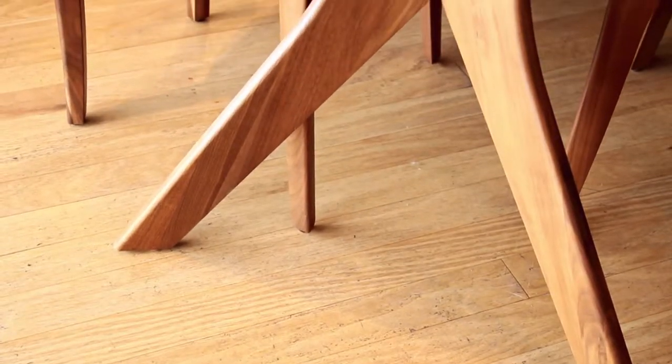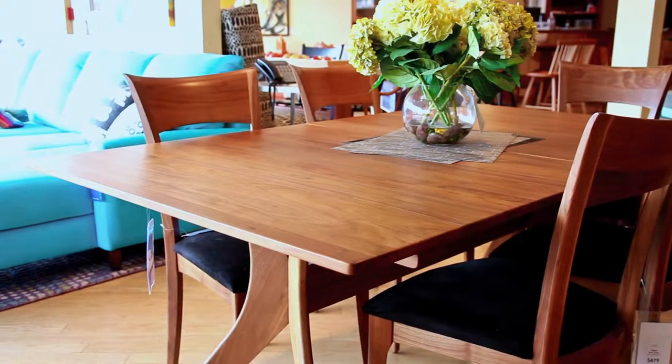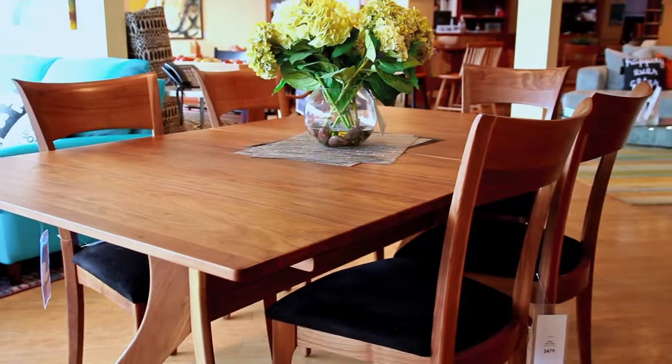Our handcrafted dining tables are built by artisans in Vermont, Maine, and New Hampshire, and come in many hardwoods and stain options.